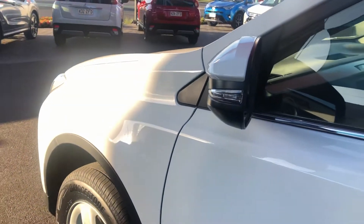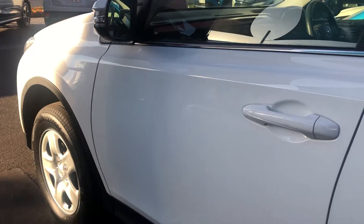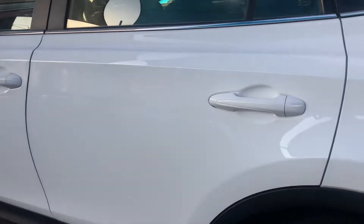All of our used stock we do a PPSR search on to make sure that the car has never been in any accidents and hasn't been written off. This one — good news — has come up clear of any accidents reported against it.